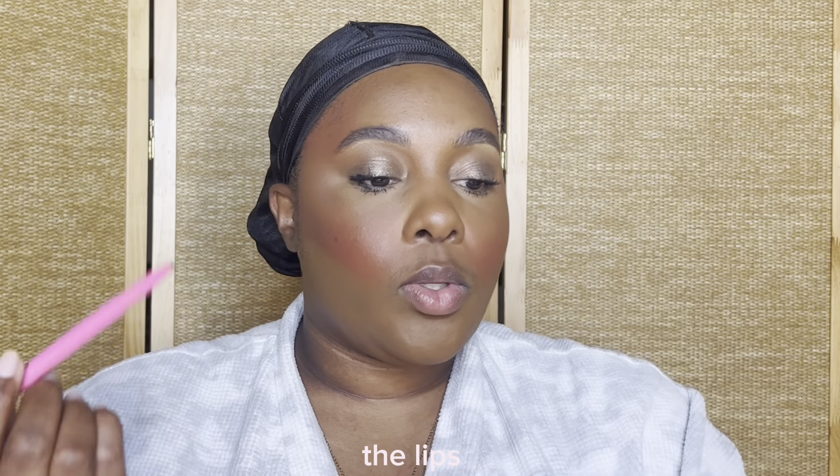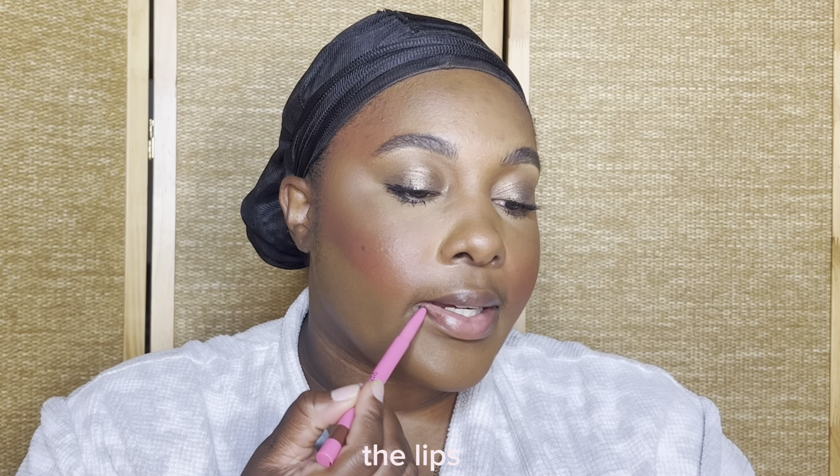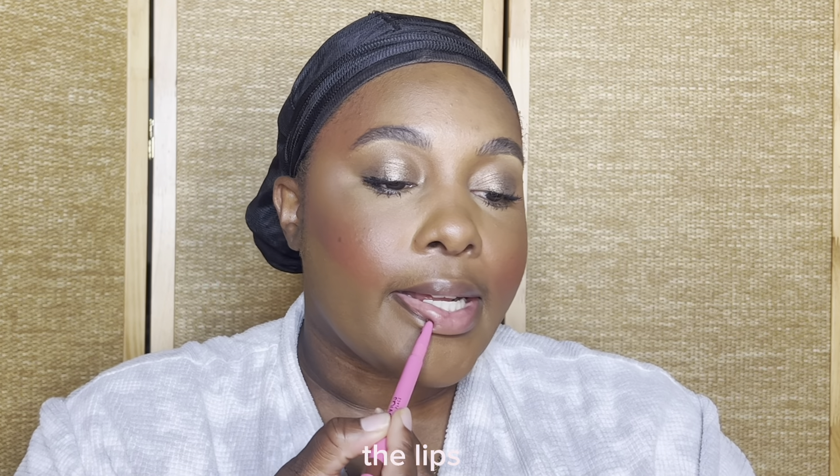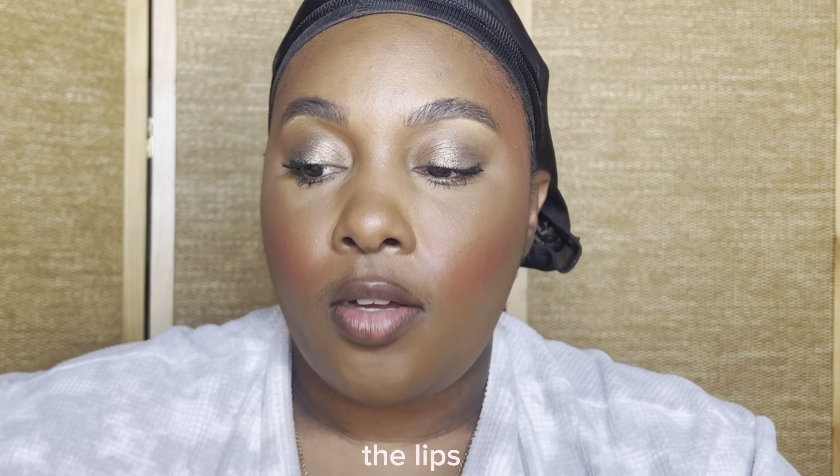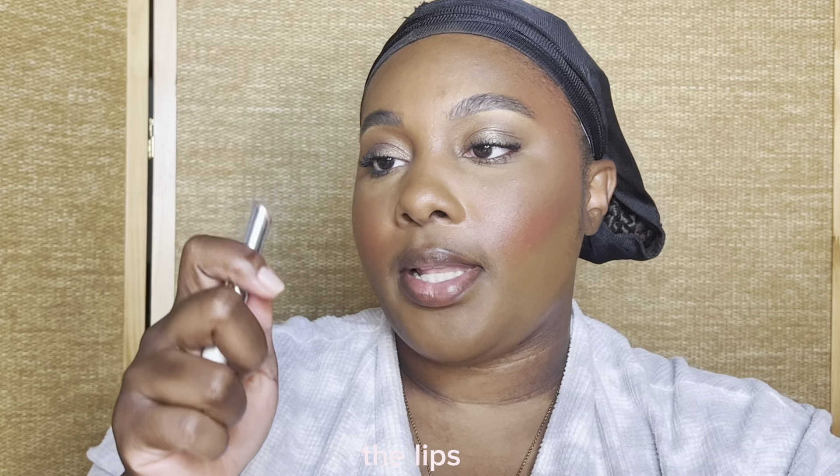I'm going to use my Kola lip liner just because it was the one closest to me, and I'm going to top off my lips using Black Honey.